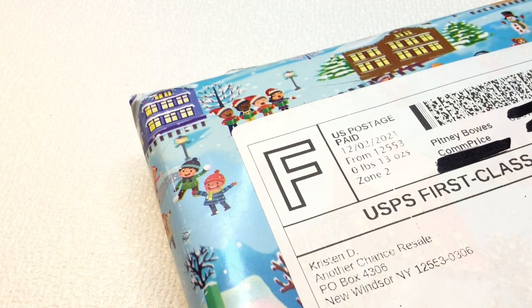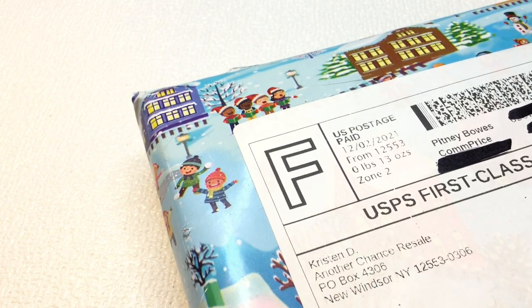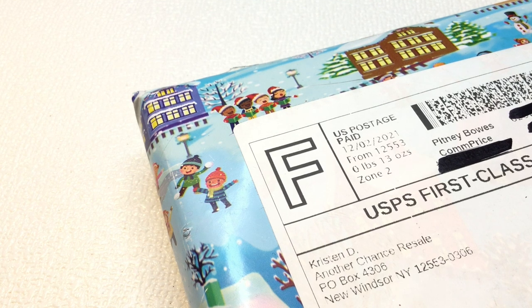Hi guys, it's Christine, welcome back and welcome if this is your first time here. In today's video we're going to be opening up a box of jewelry that I received from Kristen Dee. This is from Kristen Dee's jewelry box subscription — my December box. It's a subscription service where you pay $30 a month and every month she sends out a box with six wearable quality pieces.